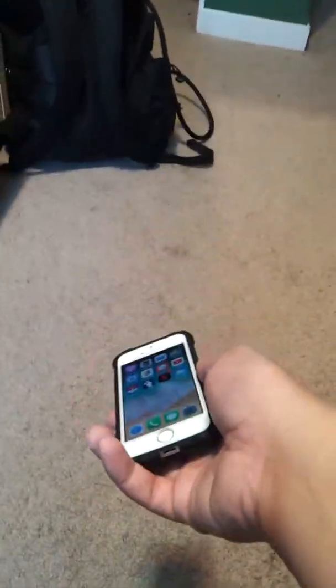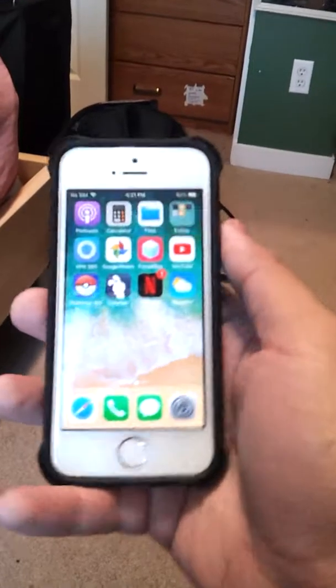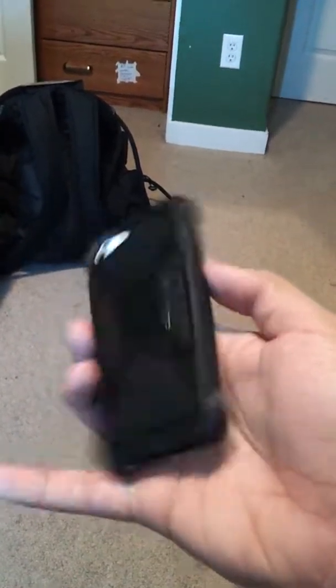One more thing — I don't want to drop test it on the road. I'm not the kind of YouTuber that drops or breaks phones, but yeah. Anyway, you guys, I got the 5s case — I'll see you guys, peace out.